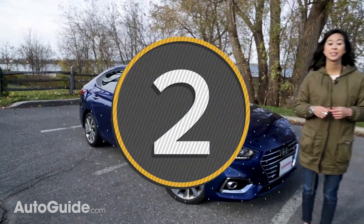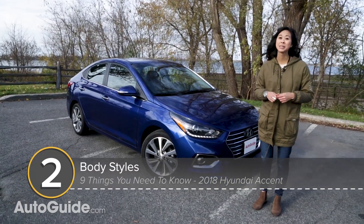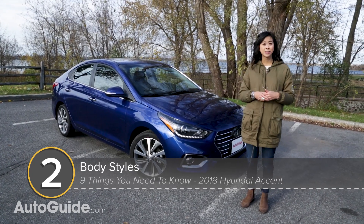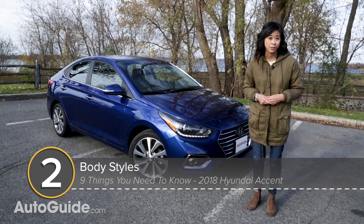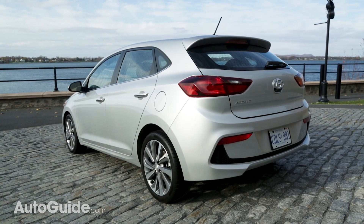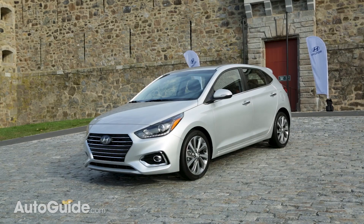For this generation, US customers will only be able to buy the sedan model, but Canadian customers also get a five-door hatchback as well. This makes a lot of sense because small cars like this are much more popular in Canada than they are in the US.